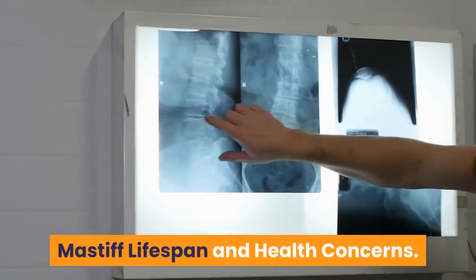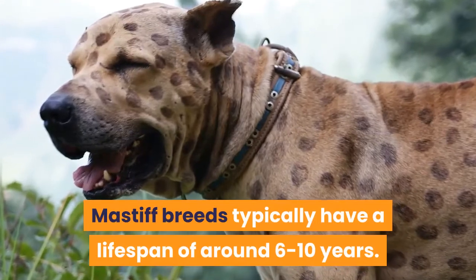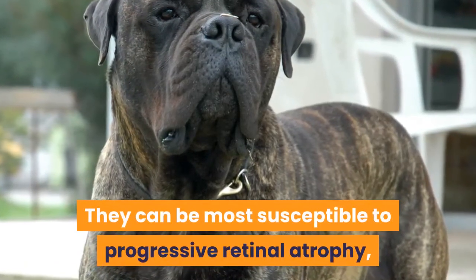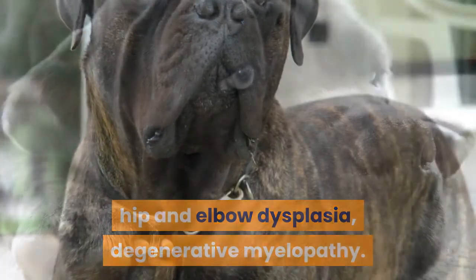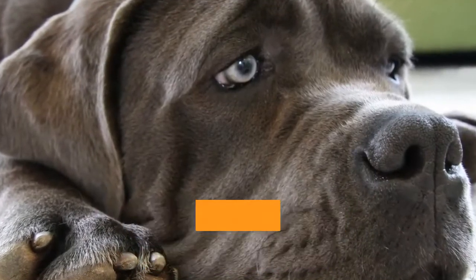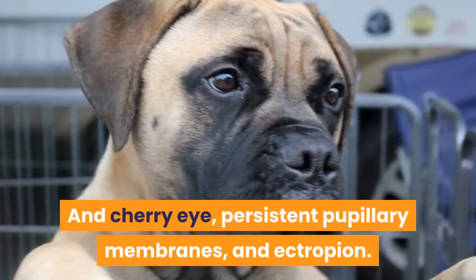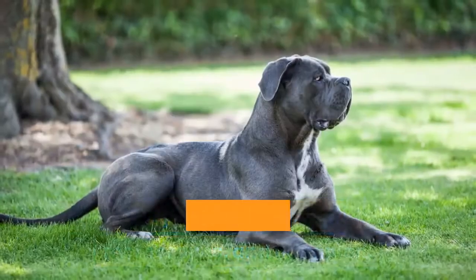Mastiff breeds typically have a lifespan of around 6 to 10 years. They can be most susceptible to progressive retinal atrophy, hip and elbow dysplasia, degenerative myelopathy, cranial cruciate ligament rupture, heart disease, panosteitis, cancer, urolithiasis, cherry eye, persistent pupillary membranes, and ectropion.